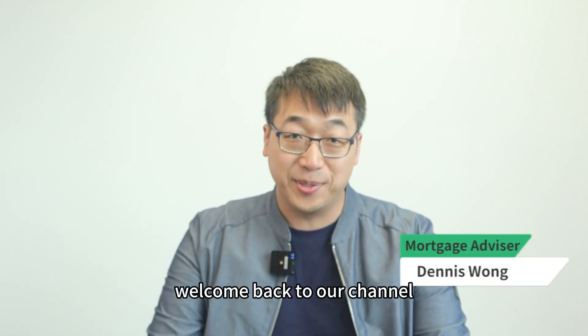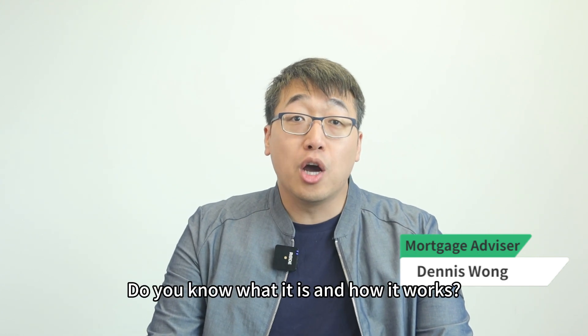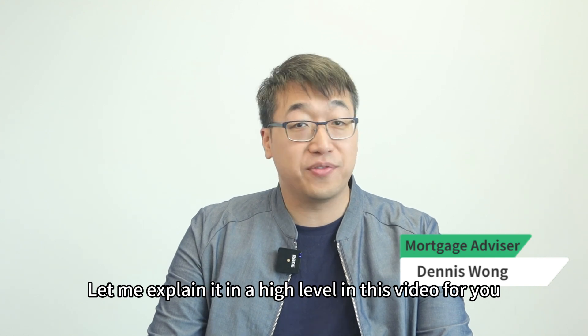Hello everyone, welcome back to our channel. Have you heard of the rollover relief? Do you know what it is and how it works? Let me explain it at a high level in this video for you.